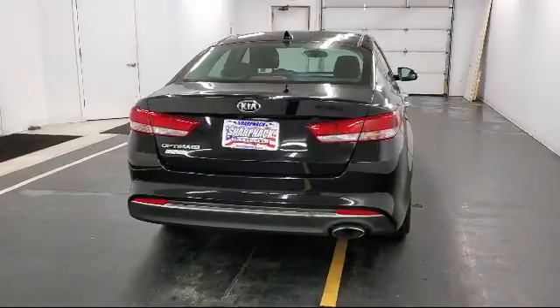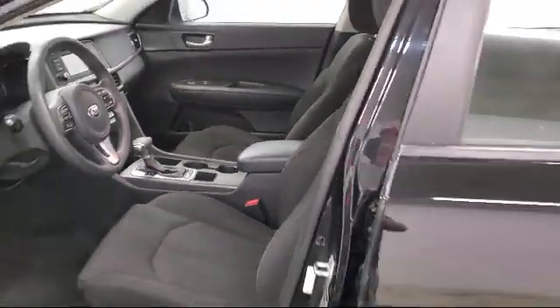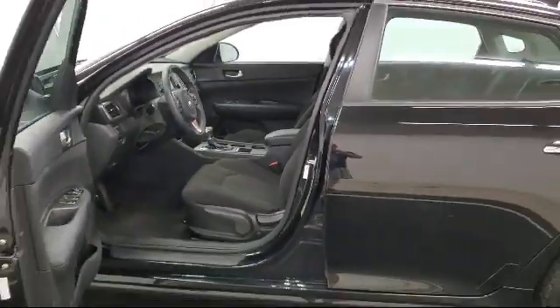Two LCD monitors in the front, tire specific low tire pressure warning, cruise control, under seat ducts, power door locks with auto lock feature, and much more.